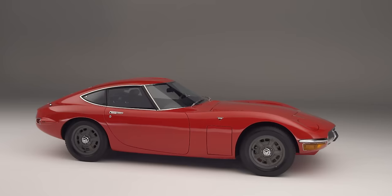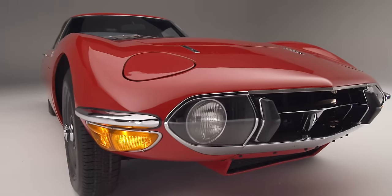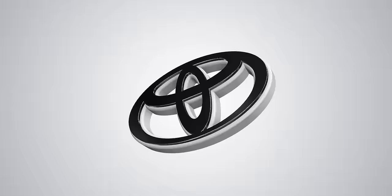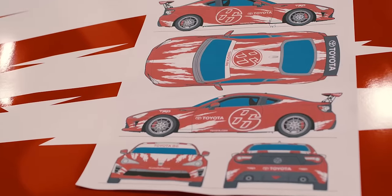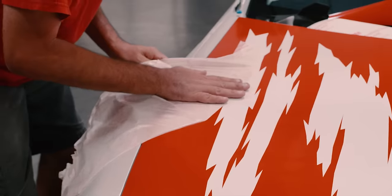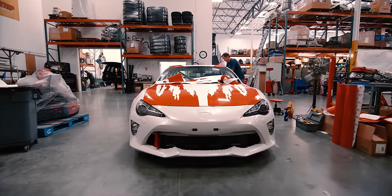Part of the design heritage of this car was influenced by the original 2000 GT. We'll have a beautiful original condition 2000 GT at SEMA. We're going to wrap this as an homage to our Le Mans car, so it's going to have a really cool red and white design that's going to be applied to it.